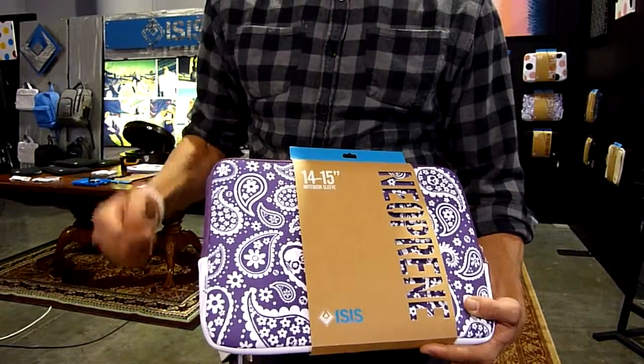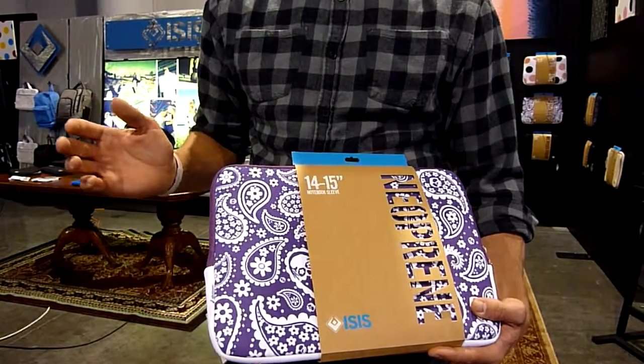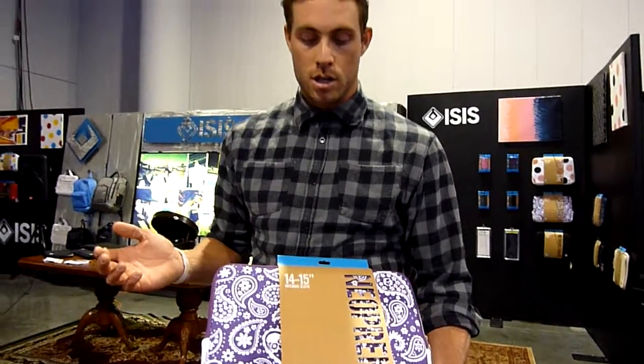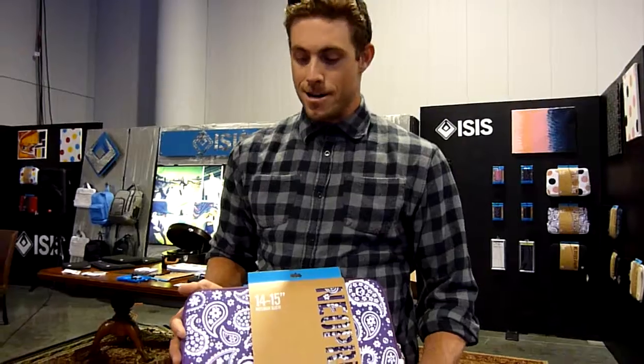It's top-mounted construction. It fits any number of PCs, from the 10-inch netbooks all the way up to the 17-inch Big Macs. This is our 2010 collection. Thanks for watching.